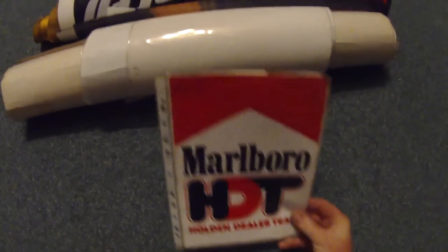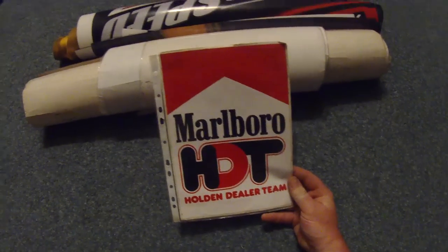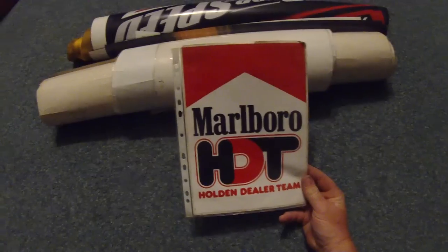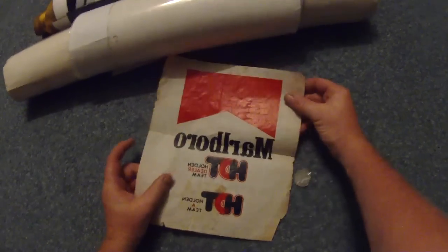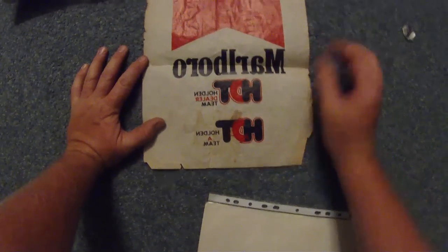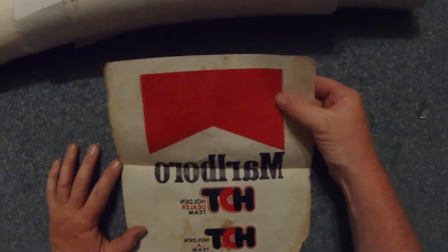I was just looking for some of my old holding stuff. Look at this! This is a sticker that I got from my uncle, and I think he got it from the 84 Bathurst. I think he went there and was in the Brockies Pits or something. And there's also a transfer - Marlborough HGT tele-team. It's like a t-shirt transfer.